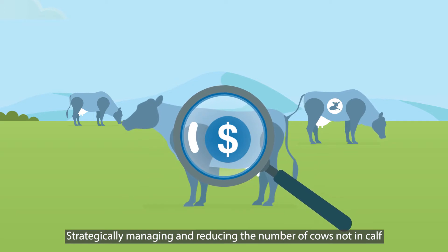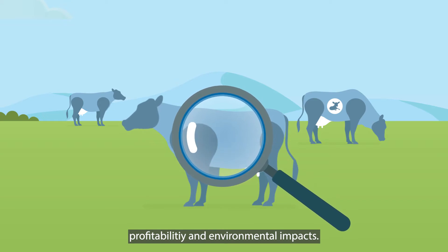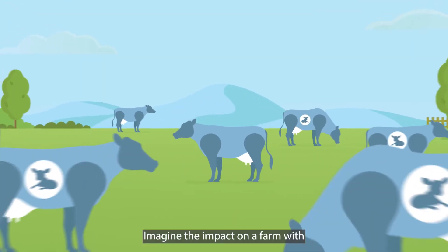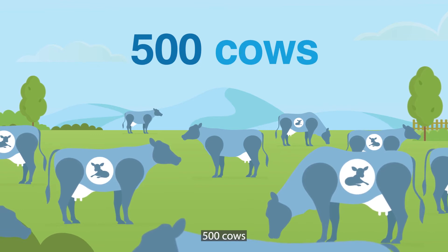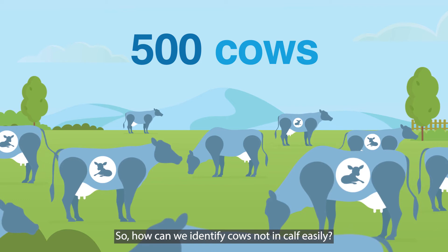Strategically managing and reducing the number of cows not in calf has significant positive productivity, profitability and environmental impacts. Imagine the impact on a farm with 500 cows. So how can we identify cows not in calf easily?